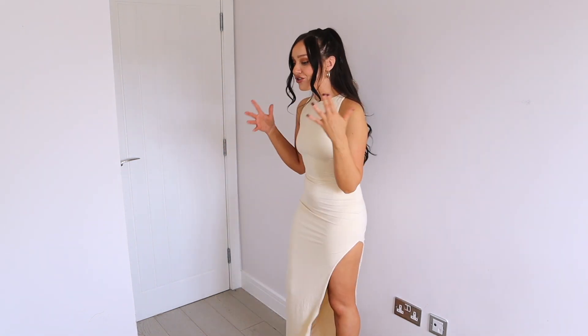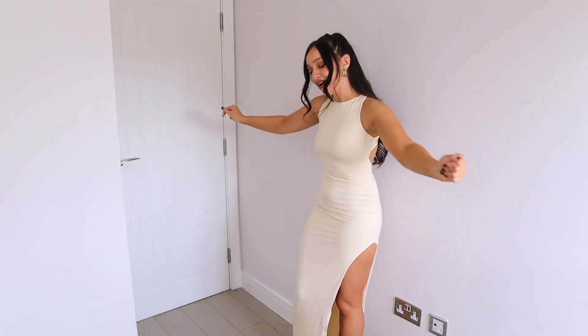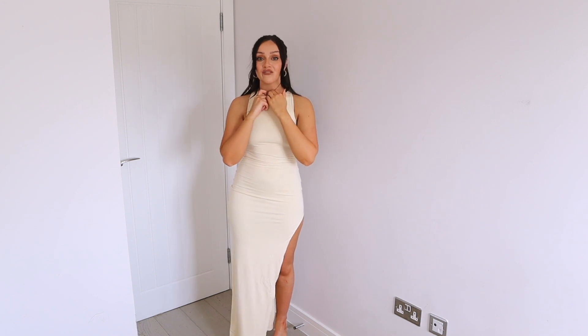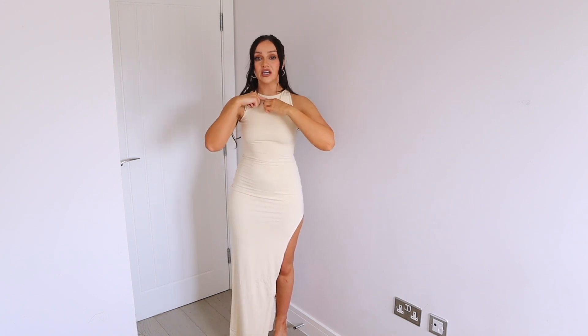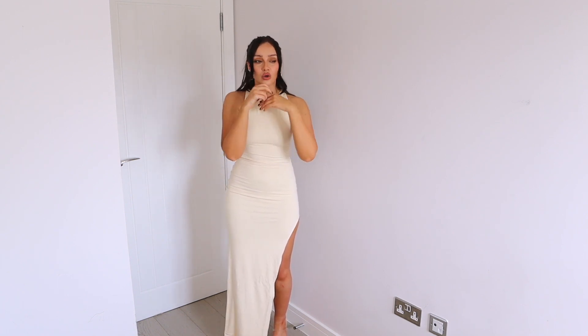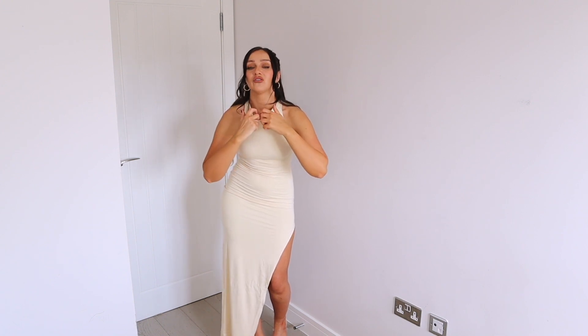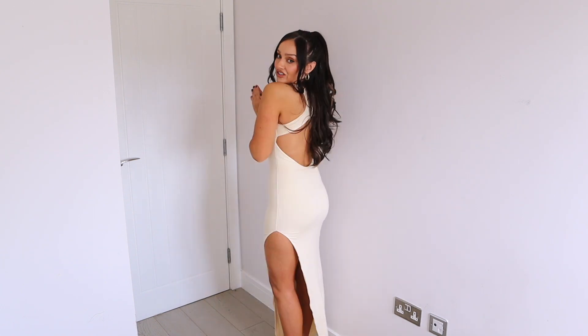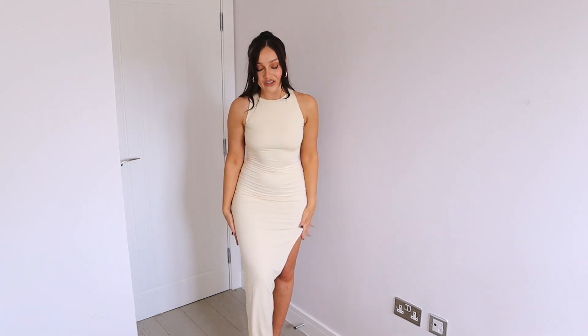I do love cream — cream, summer, tan. The only thing to mention is just be careful putting it on before your makeup because the neck hole is quite tight and doesn't stretch much. Either get someone to help you or avoid putting all your makeup on first, because it was a little bit tricky getting it over my head. But other than that, I absolutely love this style.